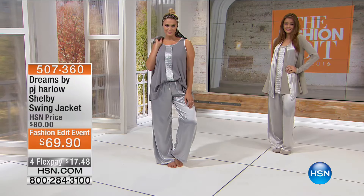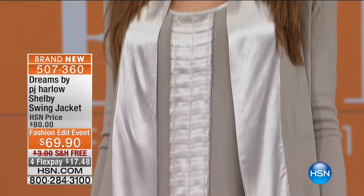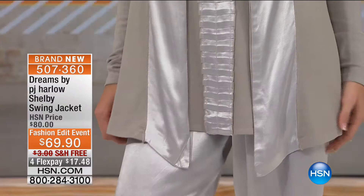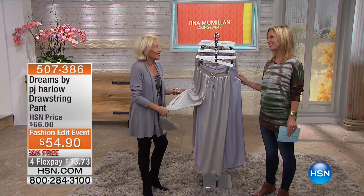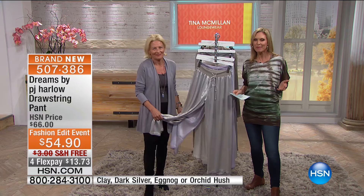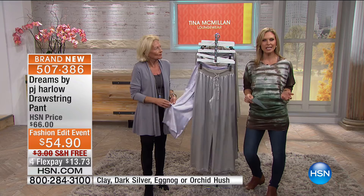We also have the Shelby swing jacket coming up — it has that great satin fabric, giving a little dressier element. It matches perfectly with the satin pajama bottoms if you're looking for a set. That's $69.90 with flex pay at $17.48, all with free shipping. During fall you have holidays coming up, people staying at your home — you're looking for that perfect outfit that's comfortable yet appropriate. This is that perfect line for that.